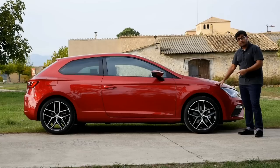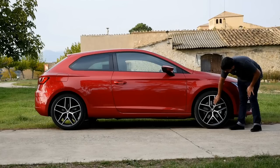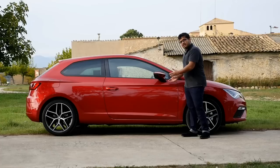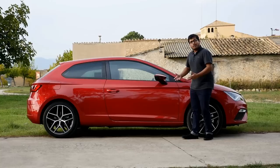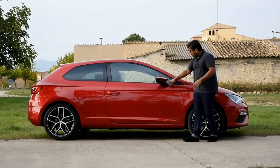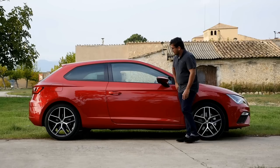With the new facelift, the Leon comes with three new colors and this is one of them, the Desire Red. It also has new alloy designs — this is an optional 18-inch rim; as standard you get 17 inches. I really like the Leon's outside rear view mirror. The shape itself is really nice and because of the pointed edge here, it doesn't lead to a lot of wind noise when you're driving. There's also a little gap in the edge of the front window so when you're driving, you can peer through this gap at the curb when you're trying to park.